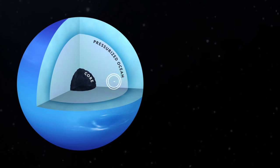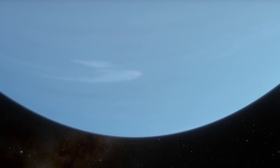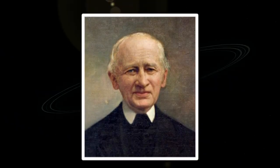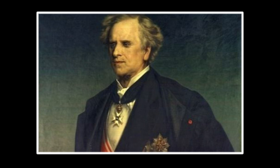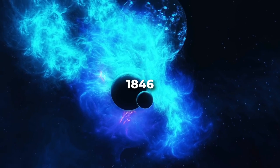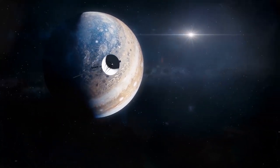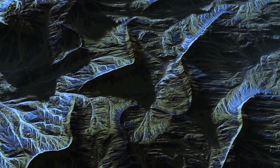Neptune was discovered using mathematics on September 23rd, 1846. It is currently believed by most astronomers to be the outermost major planet in our solar system. Johann Gottfried Gaul, Urbain Jean-Joseph Leverrier, and John Couch Adams all contributed to the discovery of this planet in 1846 in their own ways. Their different efforts to locate Neptune resulted in an international argument over who should be credited with the discovery of our solar system's outermost planet.